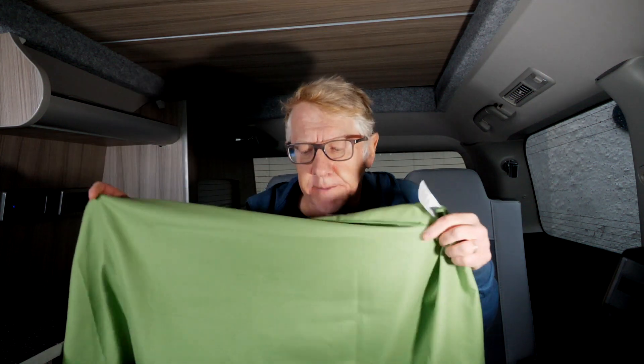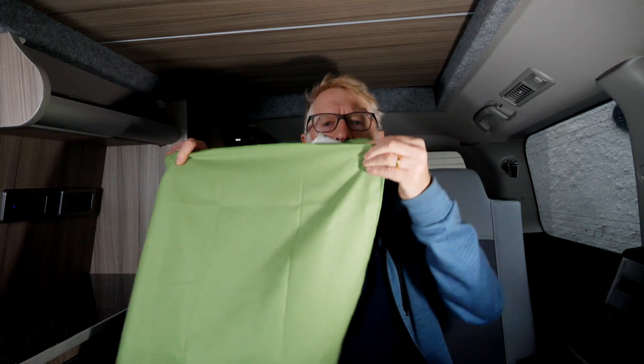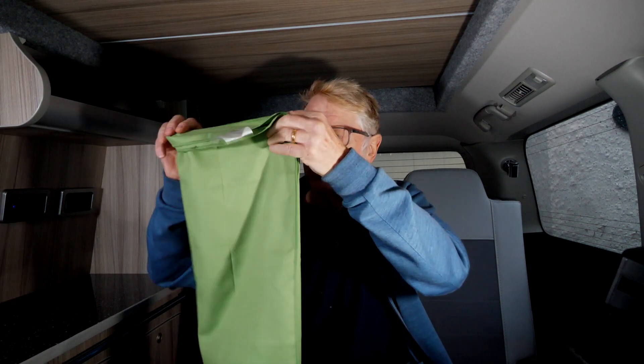Once you've finished with your uncollapsed towel, the way to collapse it is to do something they used to do in the Blitz — it's called folding. It's not taught in schools anymore, but the way it works is you take something and you fold it up, and that way you make it smaller. Then you can put it in this handy stuff sack, do the zip up, and there you are — a collapsible towel that fits nicely into your camper van.